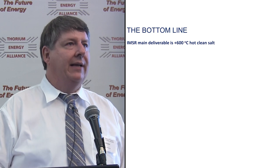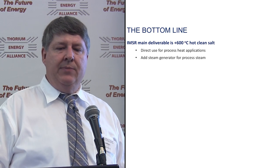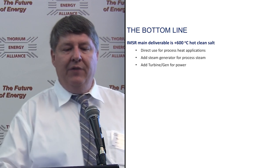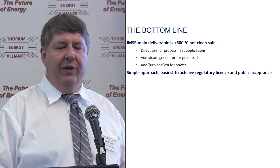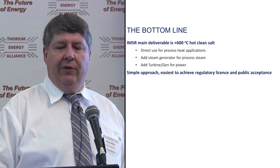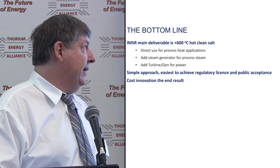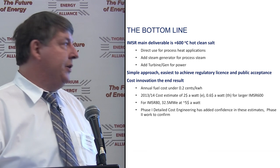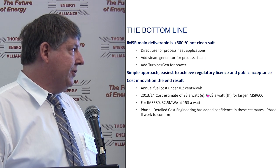The bottom line: we deliver hot clean salt that can be used directly for process heat. We can add a steam generator for process steam, and most obviously, add a turbine generator for power. We feel it's the simplest approach — easiest to achieve regulatory license and public acceptance. Cost innovation is the end result. The fuel costs are almost trivial — less than a couple tenths of a cent per kilowatt-hour, including enrichment and everything. Our early cost estimate work was at $2 per watt electrical, or 60 cents per watt thermal for the largest unit.